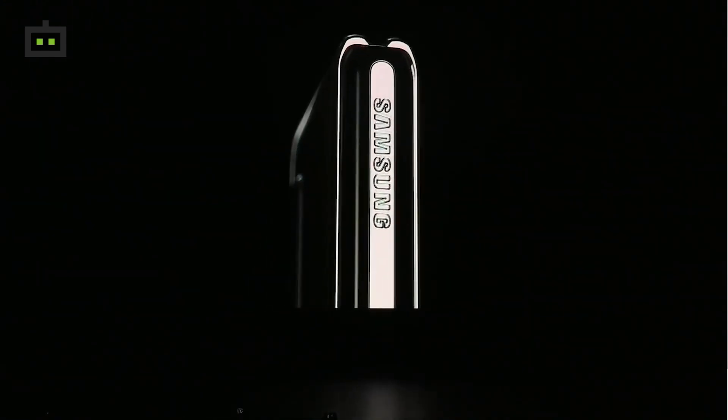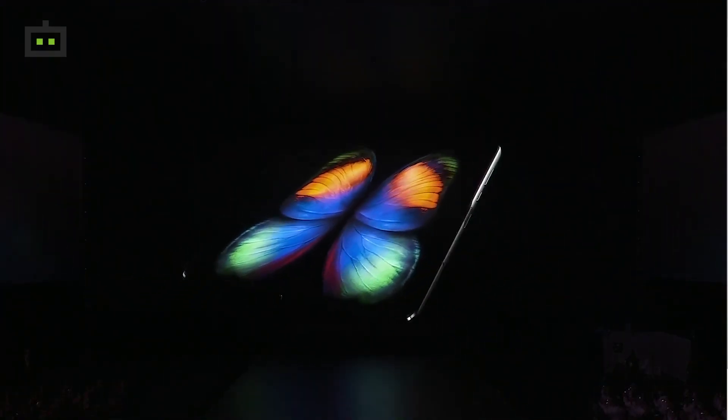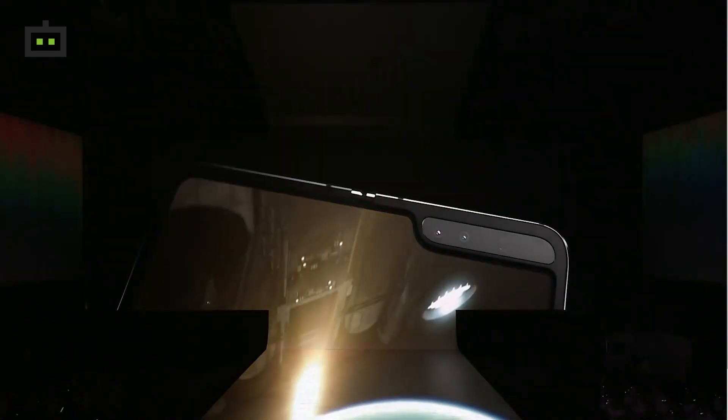Now let's talk about the Samsung Galaxy Fold smartphone. Samsung revealed it on February 20th. The Samsung Galaxy Fold has a complete display of 7.3 inches with 1600 x 2560 pixel resolution, and a 4-inch Super AMOLED cover display.